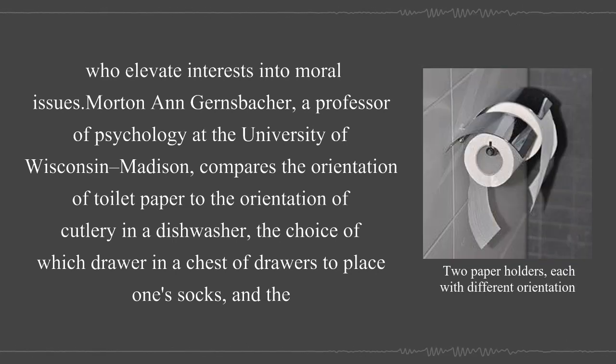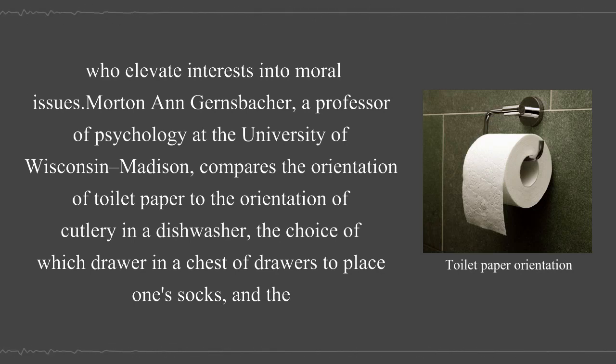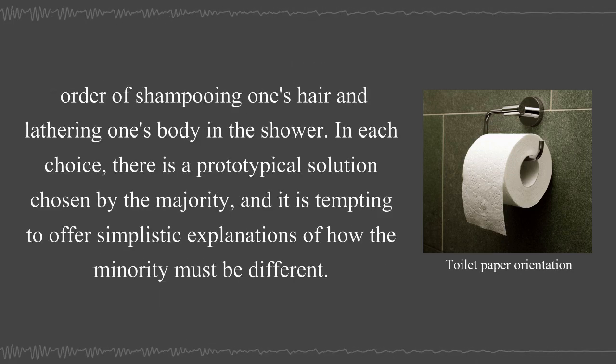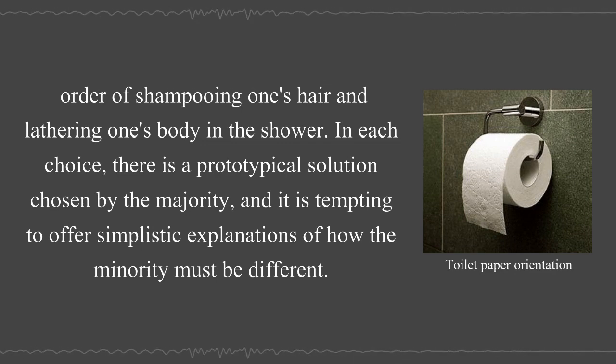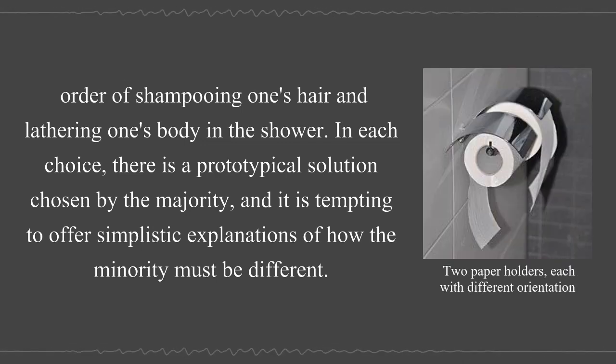Morton Gernsbacher, a professor of psychology at the University of Wisconsin-Madison, compares the orientation of toilet paper to the orientation of cutlery in a dishwasher, the choice of which drawer in a chest of drawers to place one's socks, and the order of shampooing one's hair and lathering one's body in the shower. In each choice, there is a prototypical solution chosen by the majority, and it is tempting to offer simplistic explanations of how the minority must be different.